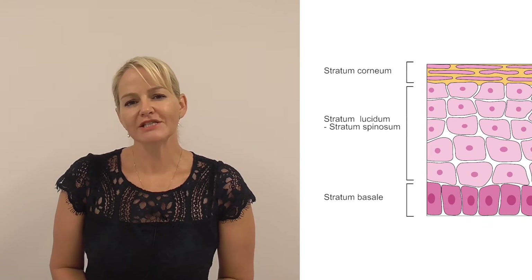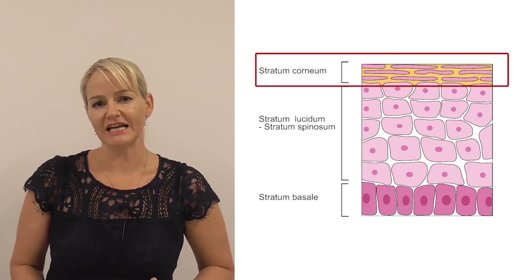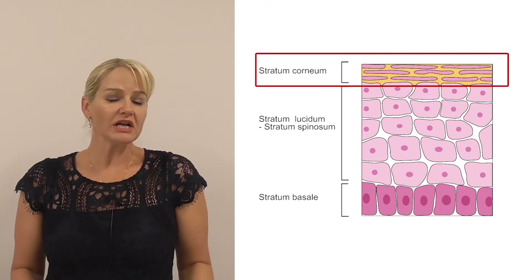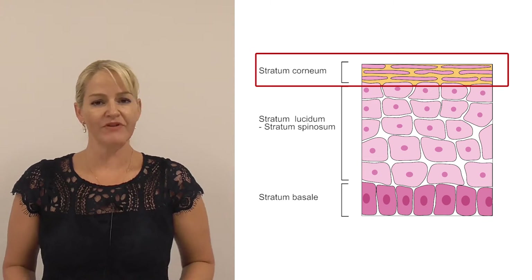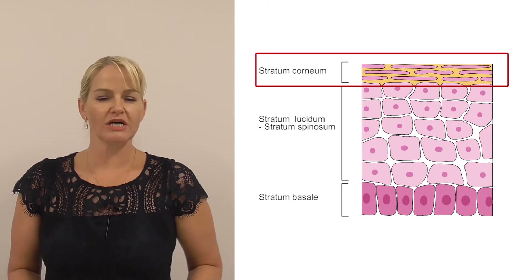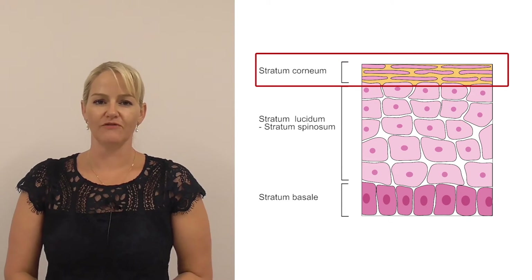So first of all let's talk about the stratum corneum. This is the very outer layer of your skin — it's a few layers thick — and we don't really want a lot of substances to get past the stratum corneum anyway. So when we apply moisturizers or straight oils, a lot of the oil sits on the surface of the skin.